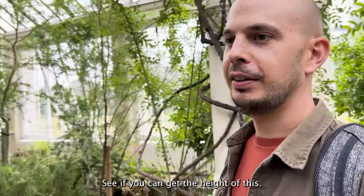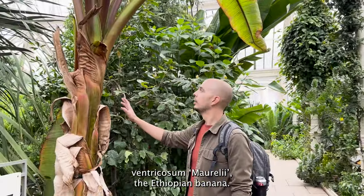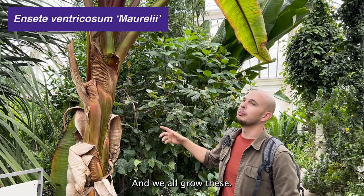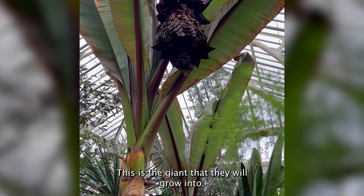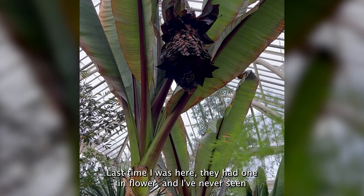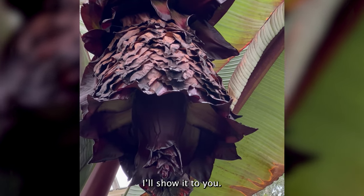So you can get the height of this — it's an Ensete ventricosum Maurelii, the Ethiopian banana. We all grow these and buy them as tiny little plug plants in the spring. If you're patient and you've got enough space, this is the giant that they will grow into. Last time I was here they had one in flower, and I've never seen an Ensete flower before, but I've got a picture and I'll show it to you.